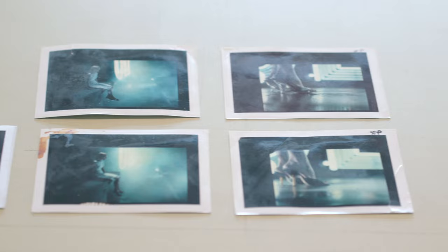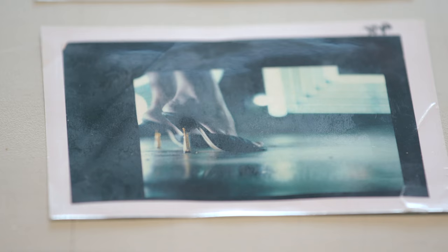Polaroid produced both cameras and film. The film enabled direct positives to be produced. This means that the camera effectively produces a negative and turns it into a positive within the camera. The photograph that prints out is the end result of that process.